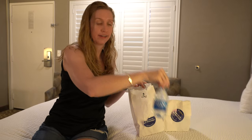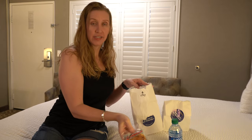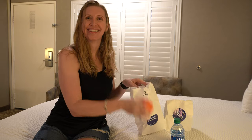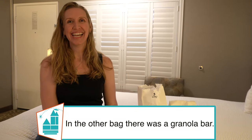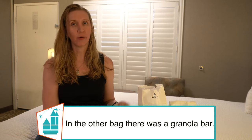There's a bottle of water, which is always nice, a little Danish, a cutie, and a napkin. That's a nice little start. It's definitely not the same as a hot breakfast, but we totally understand why they can't do that right now during the pandemic.